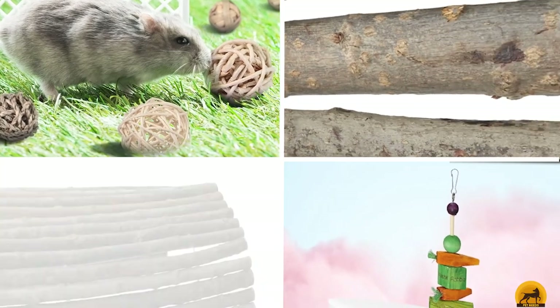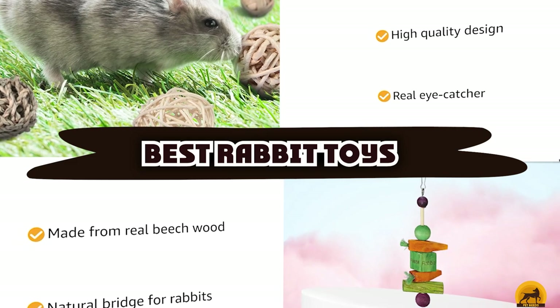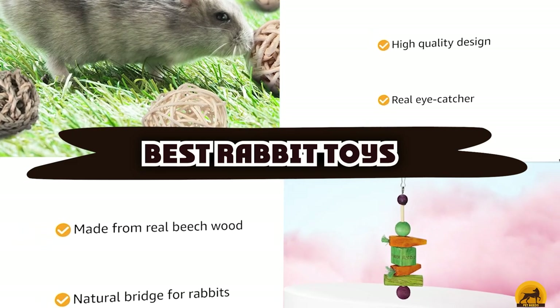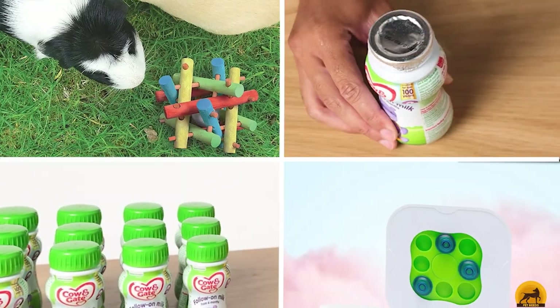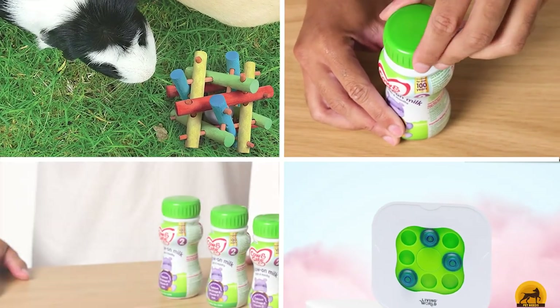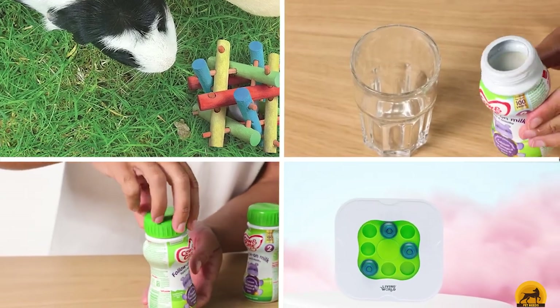If you're looking for the best rabbit toys, here's a list you must see. We made this list based on our personal preferences and sorted it based on the features, prices, quality, durability, and reputation of the manufacturers and customer feedback. We've also included options for every type of customer. So let's get started.